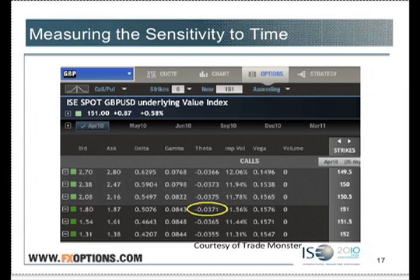Now, specifically, I'm saying the option loses value. The trader may or may not be losing value — it depends if you are long or short the call. If you're long the call, you sure don't want it to lose value. When you own things, you want them to become worth more. But when you're short things, you want them to become worth less. So if you own this call, you're losing about 4 cents a day. And if you're short the call, you're making about 4 cents a day.